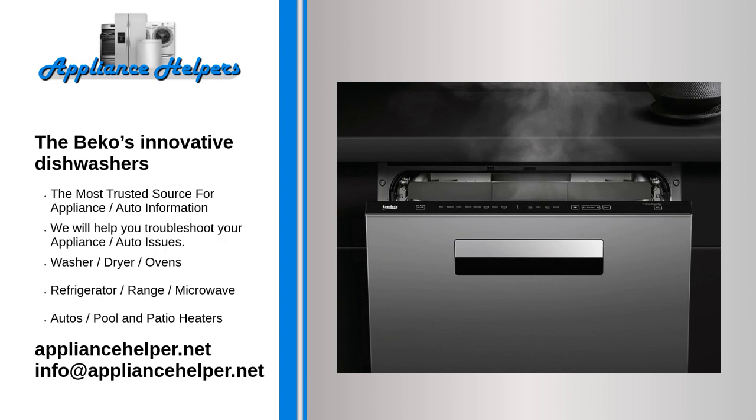Finally, the Self-Dry™ is an auto door opening system that unseals and opens the door of the dishwasher after the program has finished, letting ambient air in and drying dishes naturally without the use of additional energy. And thanks to the Beko NSF certified sanitize feature, the company's machines wash dishes to be a safe and healthy 99.9% bacteria-free.